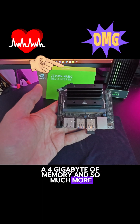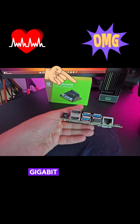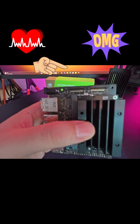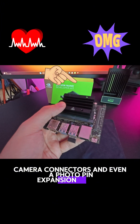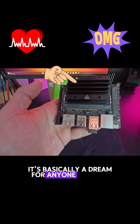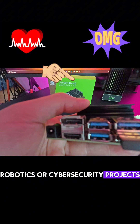And so much more. It's equipped with 4 USB 3 ports, gigabit Ethernet, a 4K HDMI port, DisplayPort, camera connectors, and even a 40-pin expansion header. It's basically a dream for anyone working on AI, robotics, or cybersecurity projects.